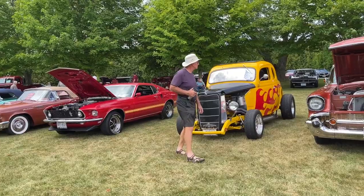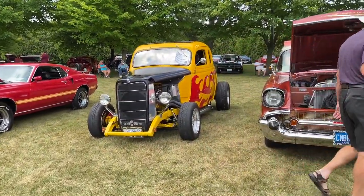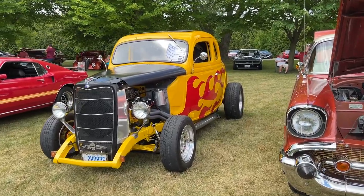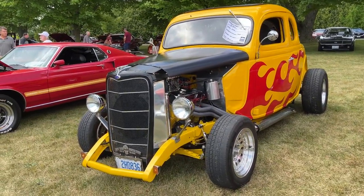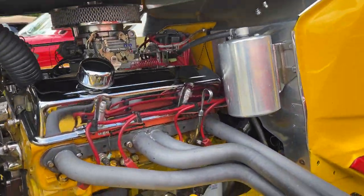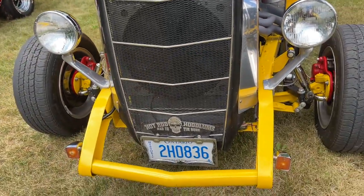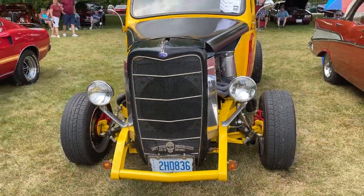Is that Hot Wheels? Yes — Hot Rod. Hot Rod? Hot Wheels are the little cars. Close enough. It literally has a metal emblem that says Hot Rod. I thought you'd at least read that. Oh yes, of course.